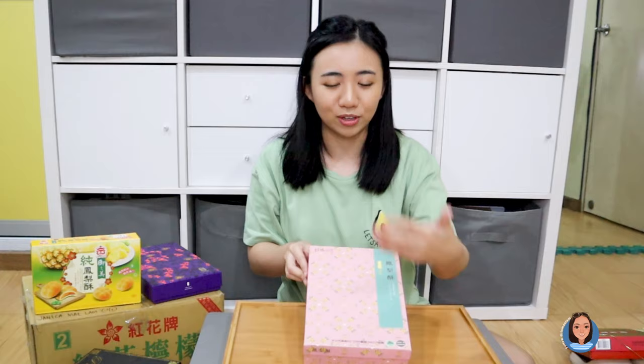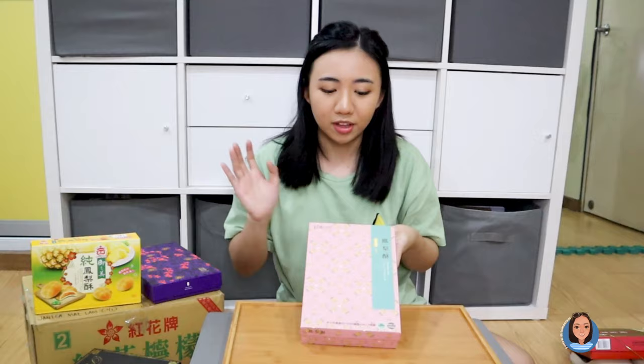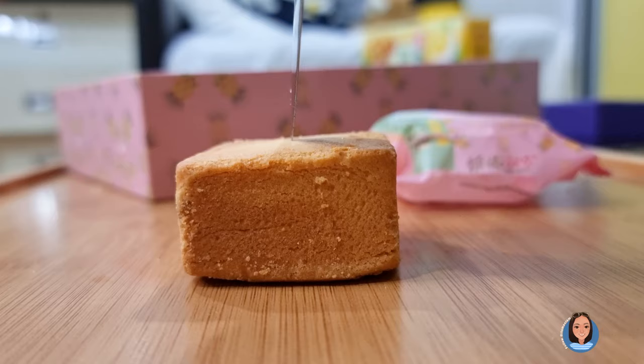The second pineapple cake brand is Vigor Kobo. I really appreciate how cute the box looks. This box is slightly cheaper than the first one — not a big dip — but there are only 10 pieces inside. I love the packaging; it's so cute. Let's try them out, I'm excited.